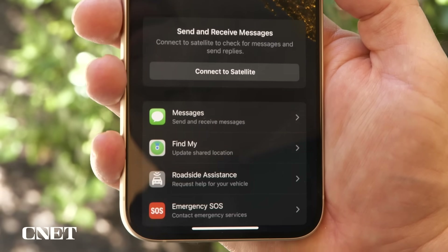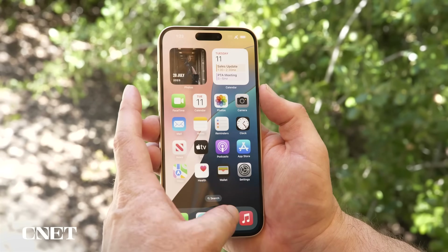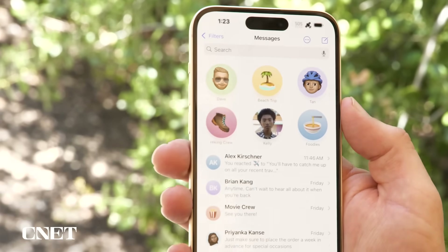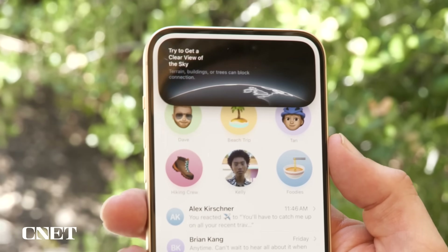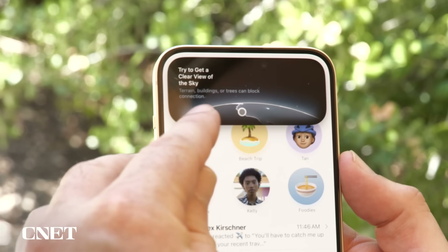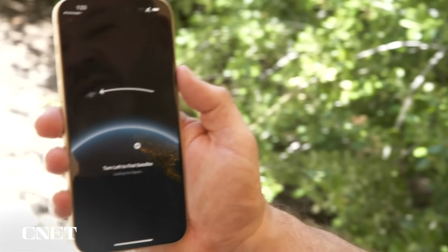I want to show you how easy it is straight from inside Messages. I'm going to launch the Messages app, and you'll see right at the top an option to connect to satellite. That brings up the connection assistant, which tells me to have a clear view of the sky. It's finding where I am and scanning for a satellite. It shows me I need to turn just a little bit to the left, and now I'm pointed at the satellite.